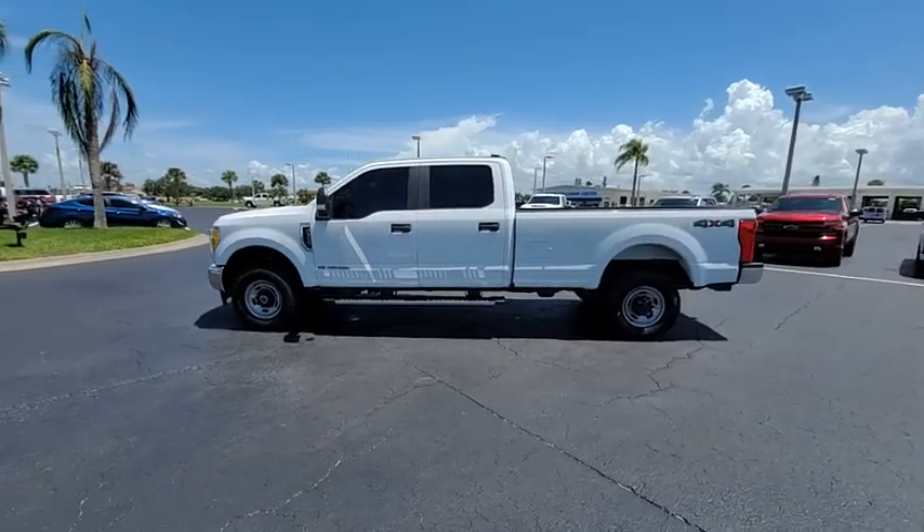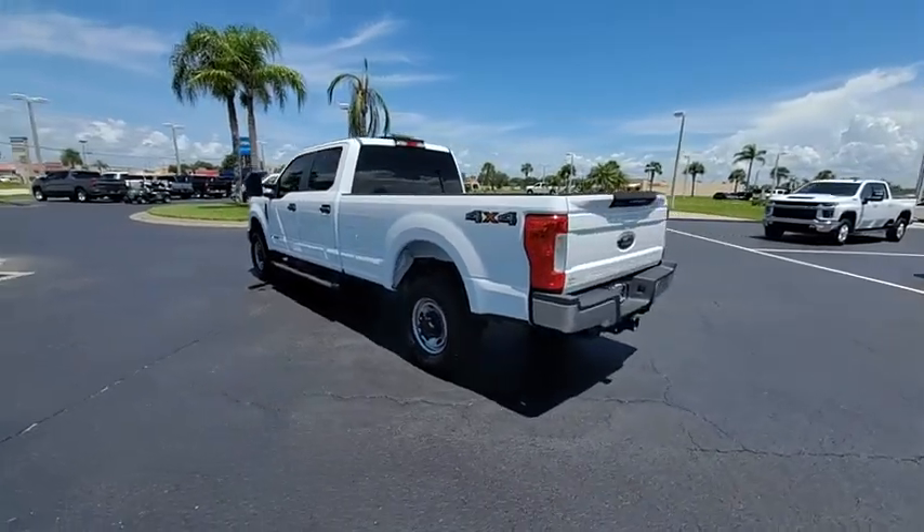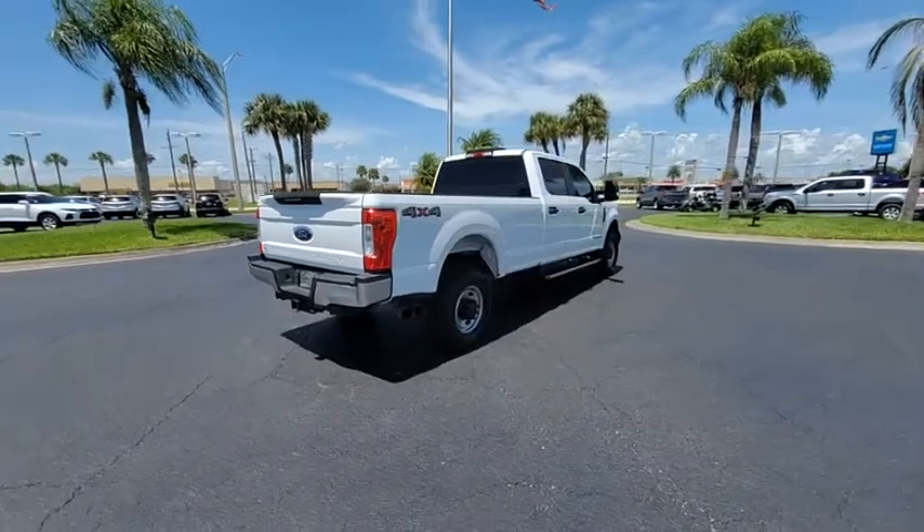Looking for the right vehicle? Check out the 2017 F-350 Super Duty. Head-to-head fuel efficiency. Head-to-head towing. Head-to-head torque.